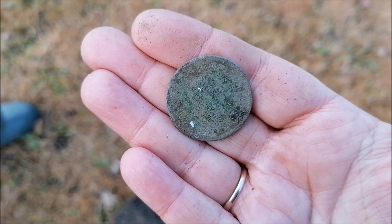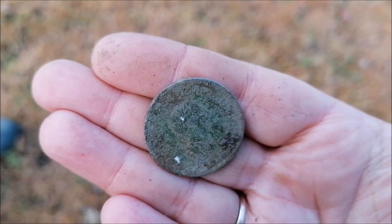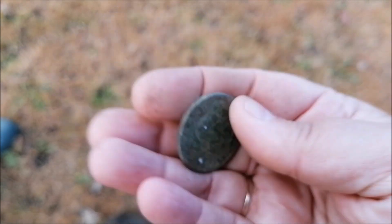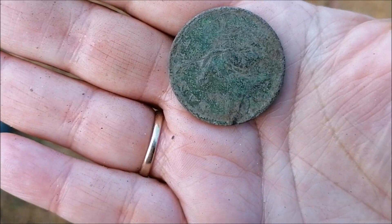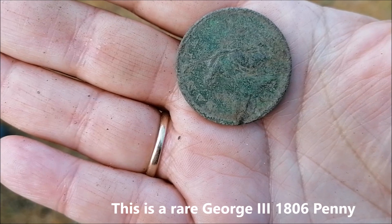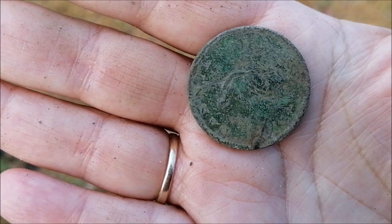Okay, first coin. Actually not sure who that is - turn it over. Yeah, I can't really make out very much on that. Might need to give it a bit of a clean up.